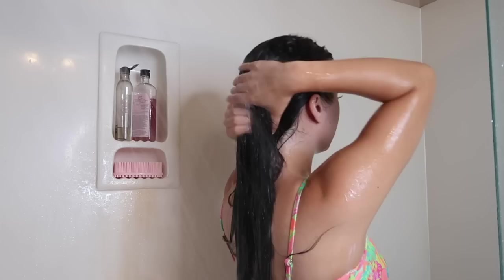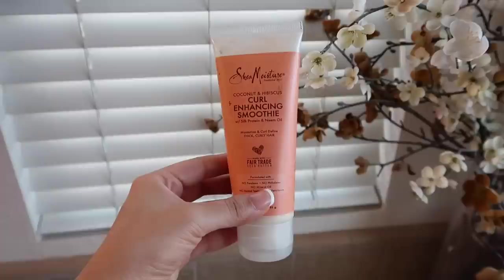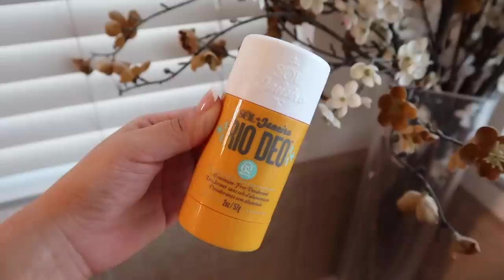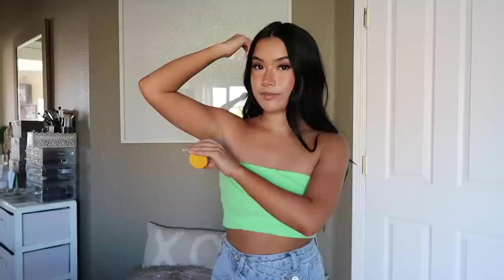I forgot to mention but the leave-in cream I use is the coconut hibiscus curl enhancing smoothie from Shea Moisture — I love the scent, it smells so fruity. Then I use the Sol de Janeiro Rio Deo aluminum-free deodorant. I became aluminum-free maybe about six months ago. I have a love-hate relationship with this one — out of all the Sol de Janeiro products this has to be my least favorite, but I'm using it up. I absolutely love the scent — it smells like vanilla and pistachio and cookies — but it's a little on the wetter side, super mushy, and I feel like it stains my clothes. I rub my underarms afterwards to get rid of that white cast.